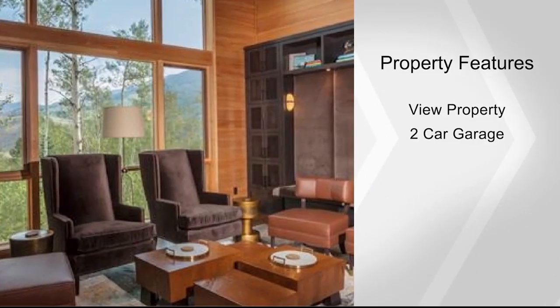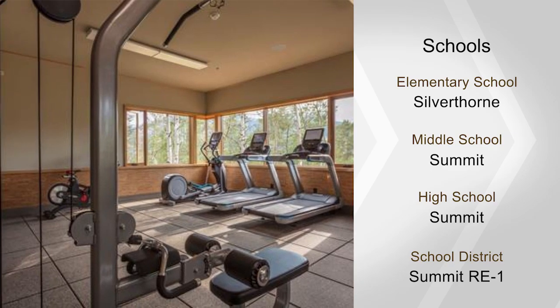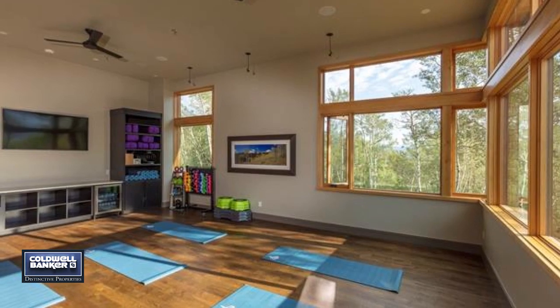Choose to spend your days paddle boarding on the private lake, hiking on trails throughout the community, relaxing by the pool, or fly fishing on the Blue River. Set up your tour today with Cairns Sites.